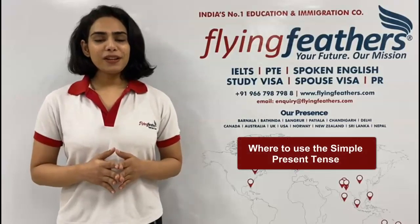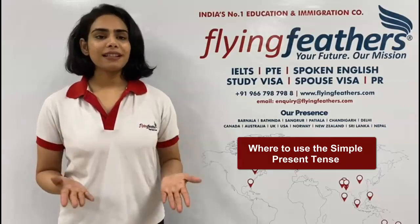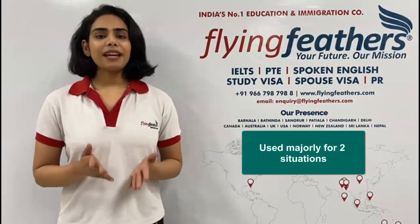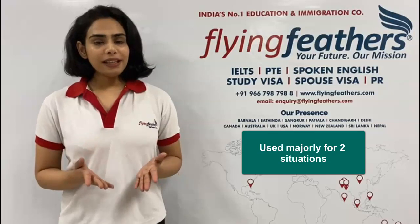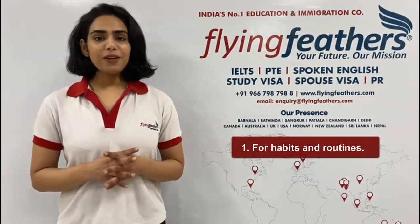Hey everyone, in this video I will tell you where to use the simple present tense. The simple present tense is used primarily in two situations: number one, for habits and routines.